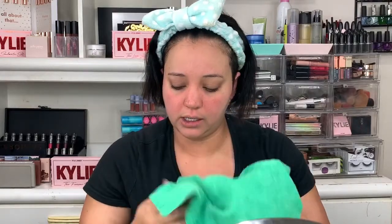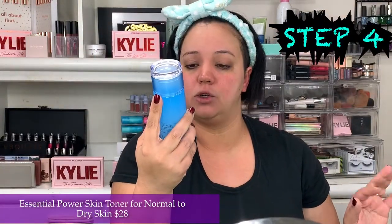Now the fun part — I go in with my Laneige toner. This is the Essential Power Skin Toner for normal to dry skin and it's really good for dry skin. Toners can have a lot of alcohol in them, so I try not to get ones that aren't suited for dry skin. I put a couple of drops on little round cloths and wipe all over my face. It helps balance your pH levels and gets rid of any excess makeup left after the double cleanse — which is crazy, because look at that. There's still residue. You want to make sure your face is really clean.